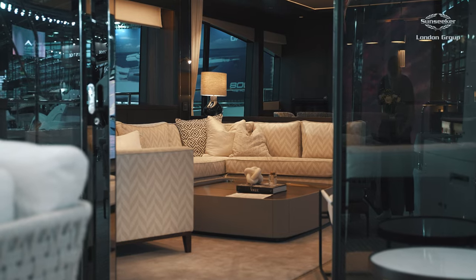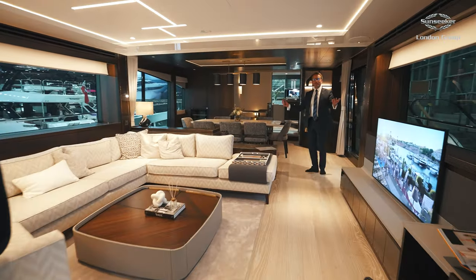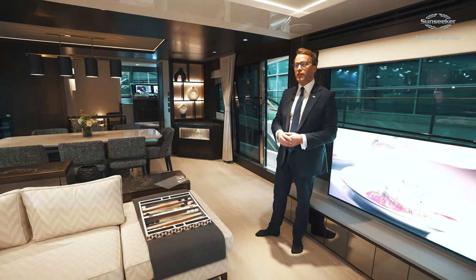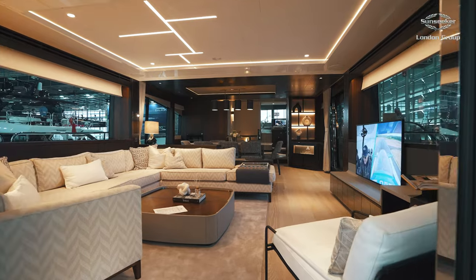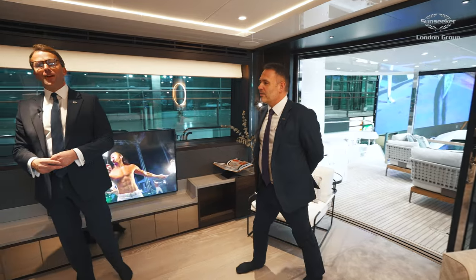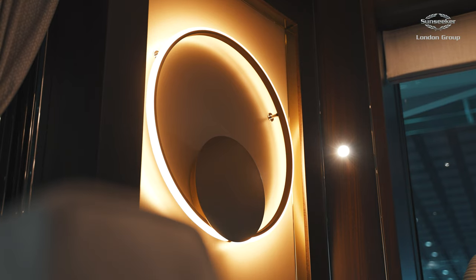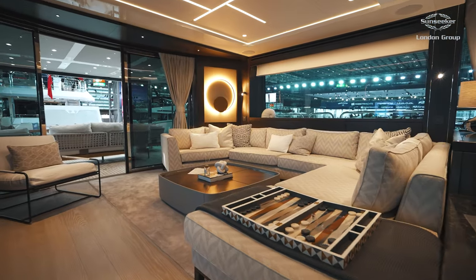Let's go and have a look in the saloon. It really is a vast, vast layout — it's huge in here. You can see just how much space there is; it feels like Steve's on the other side of a tennis court. There's ample space, a beautiful wrap-around sofa area, and as with all the boats in the range now, these huge windows are incredible. No one Sunseeker is ever the same as another.